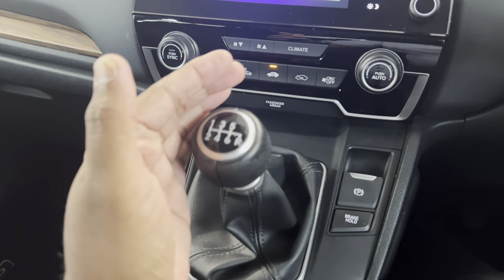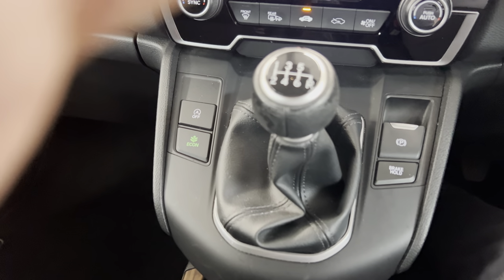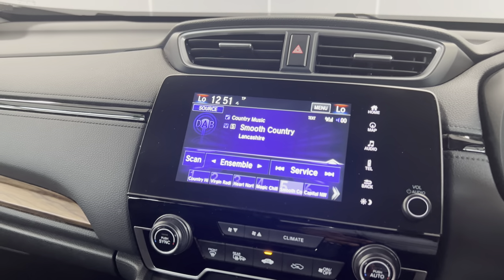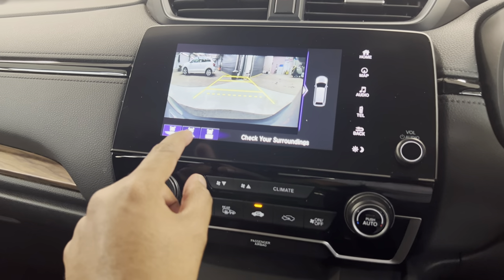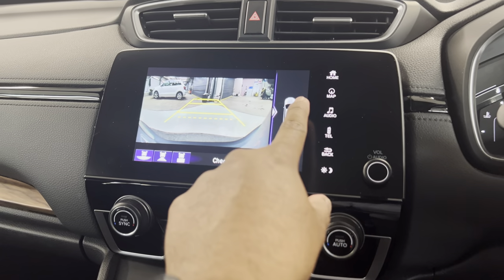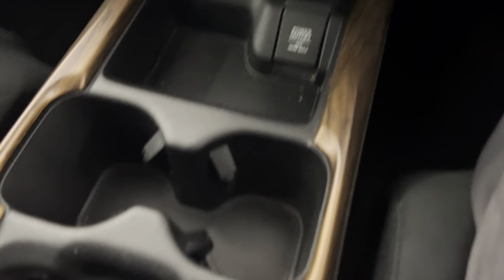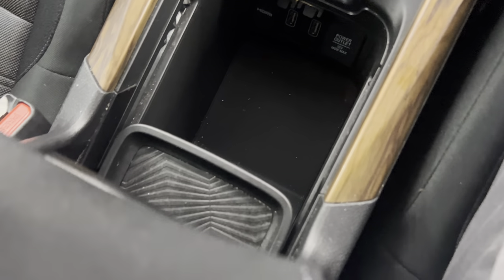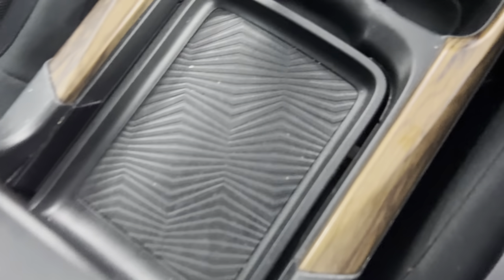There's a six-speed manual gearbox with an auto hold and eco mode. I'll show you the reverse camera — it has three modes and works alongside the parking sensors displayed on screen. Down here there's additional storage, a 12-volt socket, a couple of cupholders, and a couple of USB ports as well.